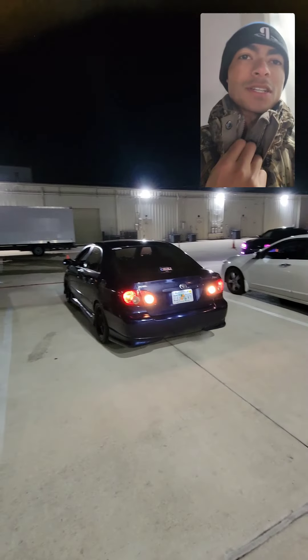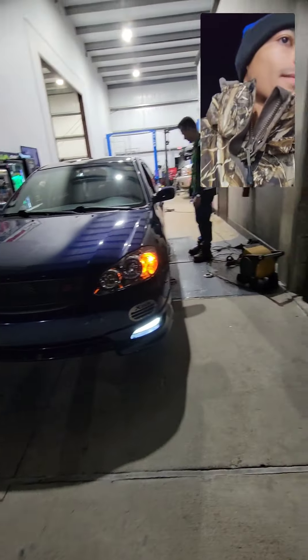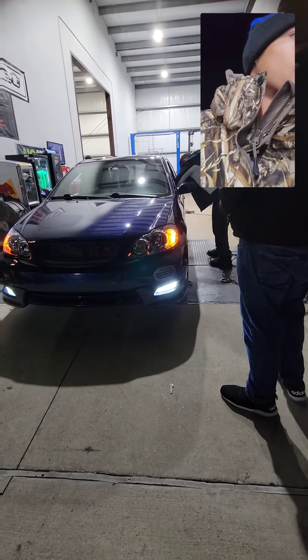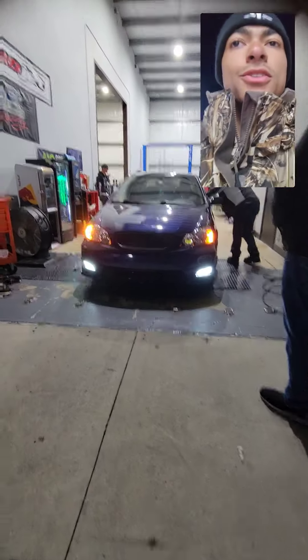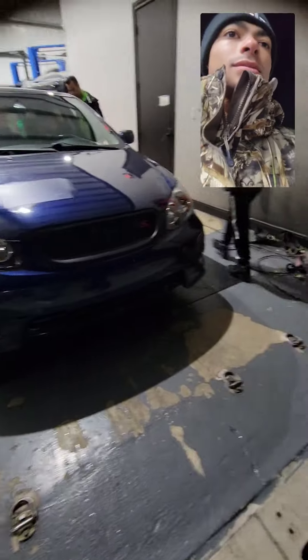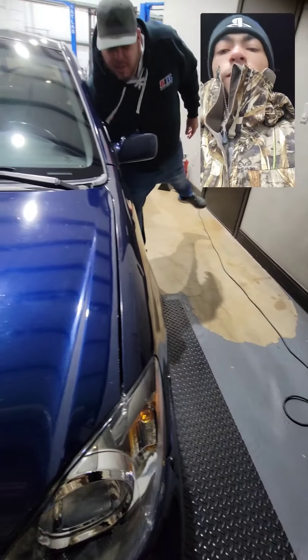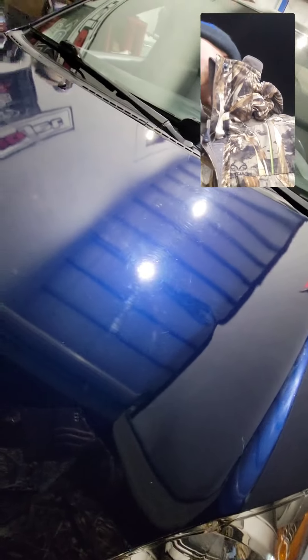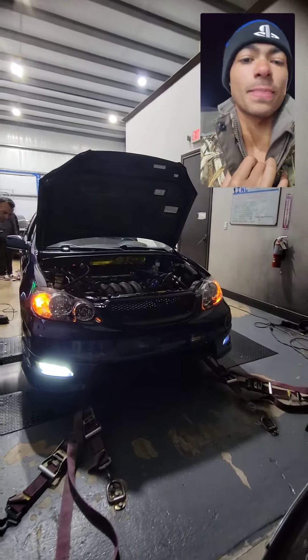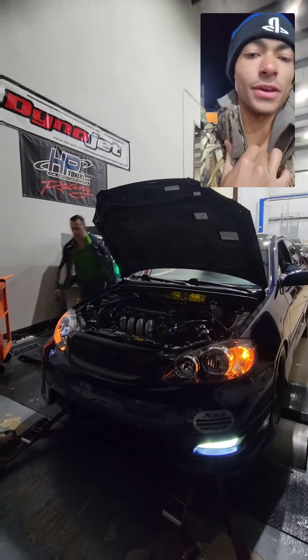Alright so we have Carlitos's XRS coming up on the dyno — let's see what she puts down. They're gonna start strapping her down as she warms up a little bit. She is on there at normal temperature. Making sure she's secure on the dyno — there's a lot more space over there; it kind of looks like that thing would just slip off, but there we go. She's on the dyno — let's get a nice view of the 2ZZ activating its lift.